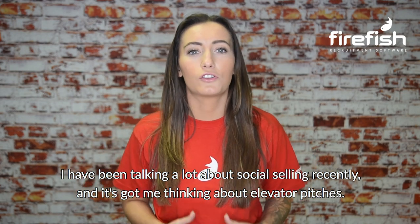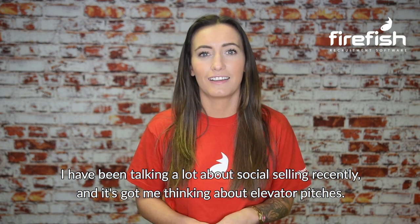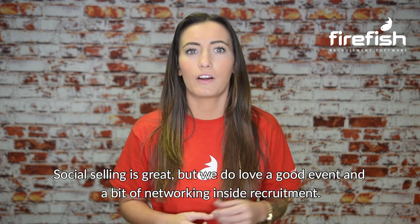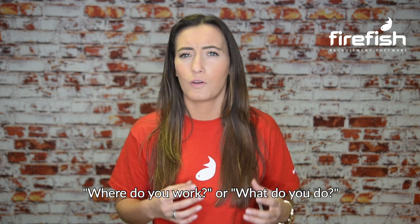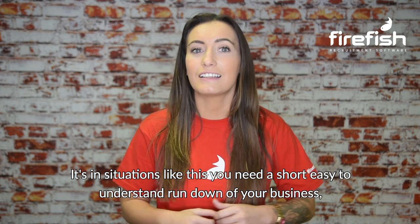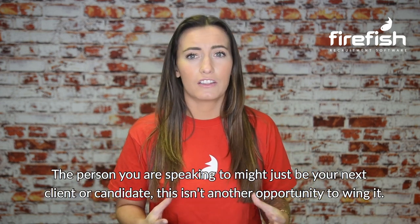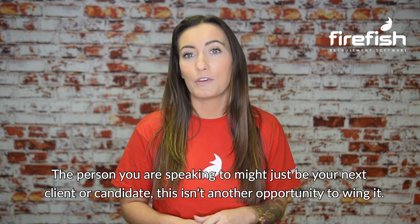I've been talking a lot around social selling recently and it's got me thinking about elevator pitches. Social selling is great but we do love a good event and a bit of networking inside recruitment. We've all attended an event and been introduced to someone who's asked where do you work or what do you do. It's in situations like this you need a short, easy to understand rundown of your business that's going to spark someone's interest. The person you're speaking to might just be your next client or candidate. This isn't another opportunity to wing it.